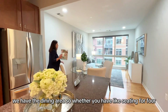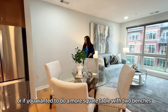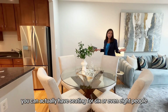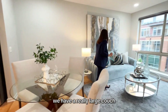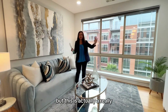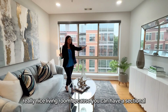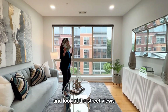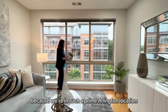Here we have the dining area — whether you want seating for four, or a square table with two benches for six or even eight people. And here in the living room we have a really large couch, with space directly across for your TV. This is a nice living room — you can have a sectional, a wall-mounted television, and look at those street views.